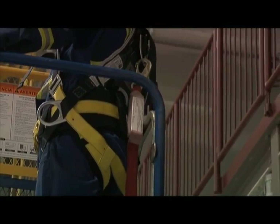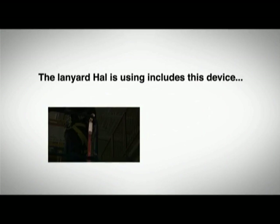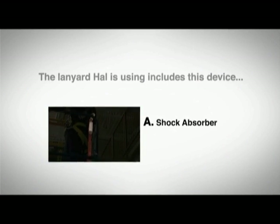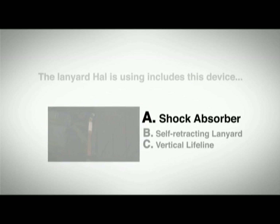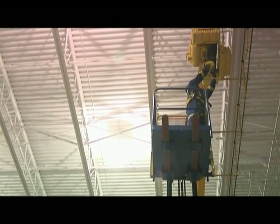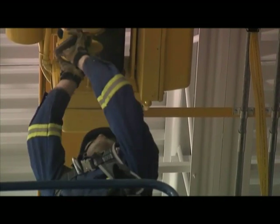The lanyard Hal is using includes this device: A) a shock absorber, B) a self-retracting lanyard, or C) a vertical lifeline. The answer is A — a shock absorber, which will lengthen the time of deceleration should he have a fall and lessen the physical forces on his body.